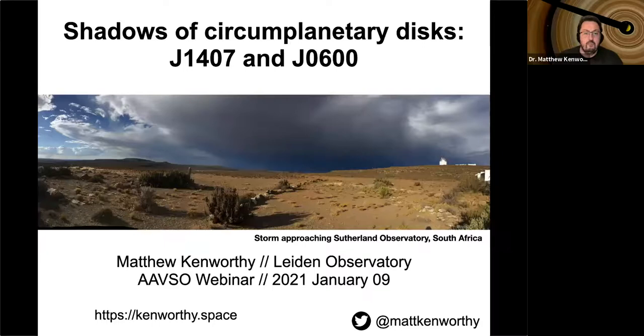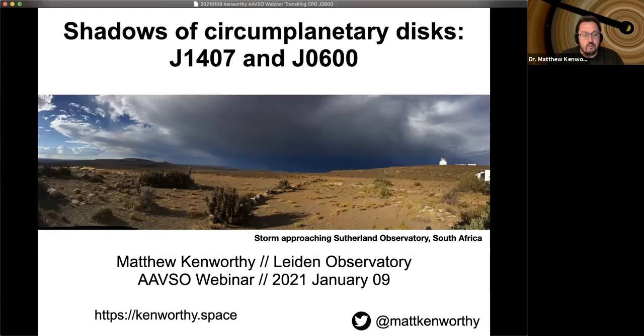Thank you very much for the introduction, and thank you everybody for signing on to listen to our presentations today. What I'd like to talk about today is some work where the AAVSO has made a huge contribution to the research I'm leading. My bread-and-butter research is trying to do direct imaging of exoplanets by their thermal glow around nearby stars using very big telescopes. But this research has grown into a larger and larger part of my work, and I find it absolutely fascinating.